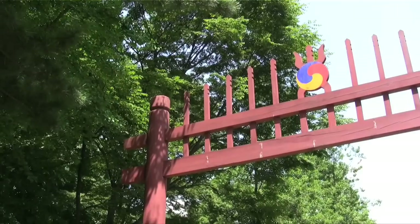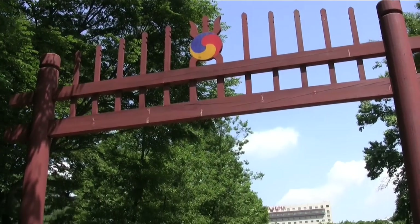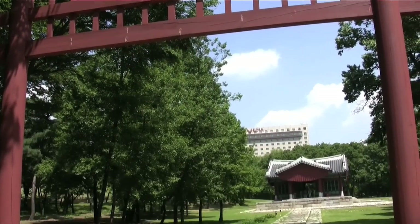The first thing you pass through at Sung Jung Neung is a large red gate, which you can start seeing behind me. It is colored that way to denote that this is a holy and reverent place. At the top of the gate is the Taeguk, or the Korean Yin Yang sign.